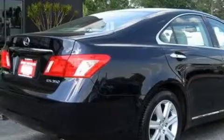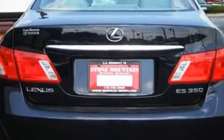With an EPA estimated rating of 30 miles per gallon on the highway, it's easy to see how you can save.